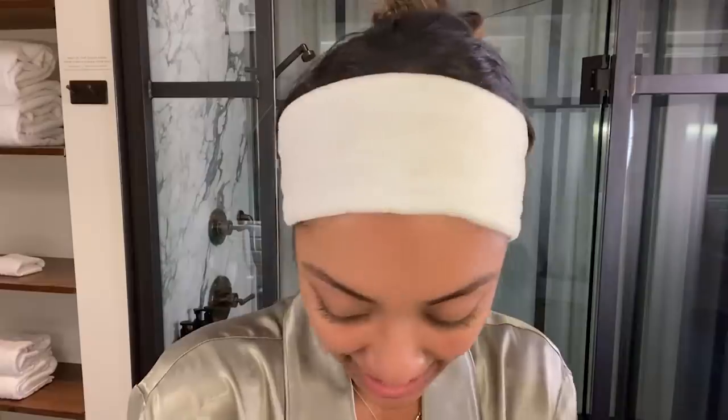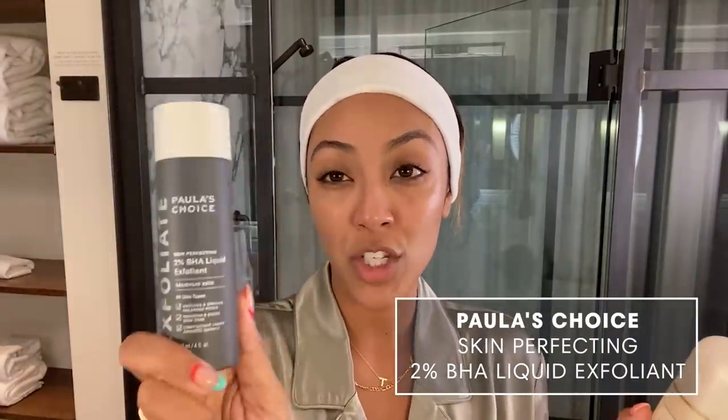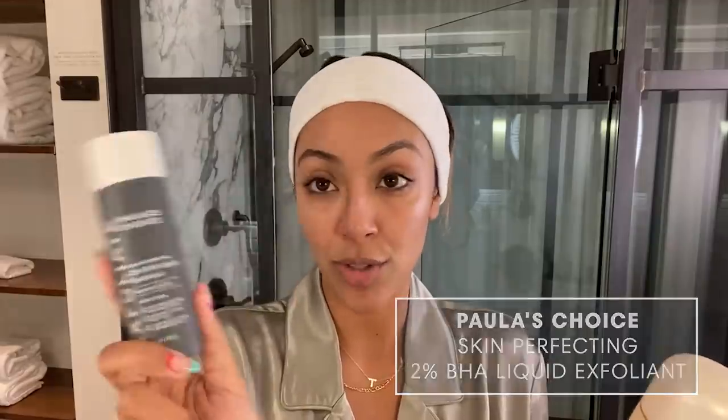So fresh and so clean! Dry your face — make sure you pat. Always be gentle on your skin. After cleansing, it's very contingent on how my skin is feeling. If I am breaking out, I would probably use the Paula's Choice BHA, which I absolutely love.